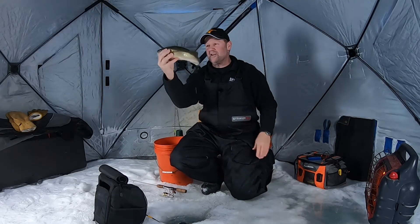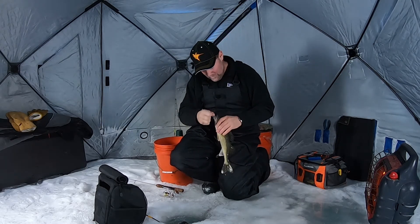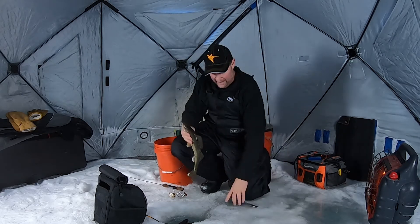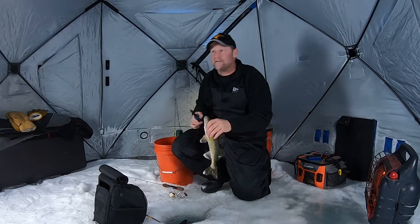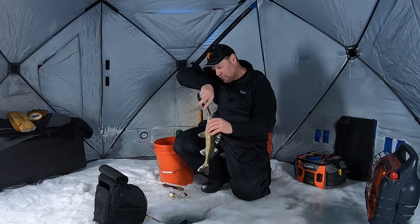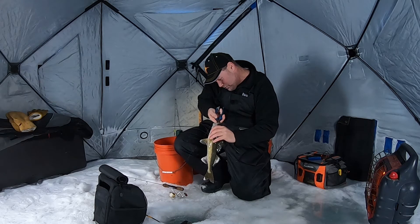That's an awesome fish right there — no matter where you go, that's awesome. But here's the thing: there are two things that go into finding fish like that and catching them. One, you've got to find the spots. If you can't find the spots, if you don't get dialed in on them, you're never going to catch fish. The biggest challenge most people have is finding those spots.